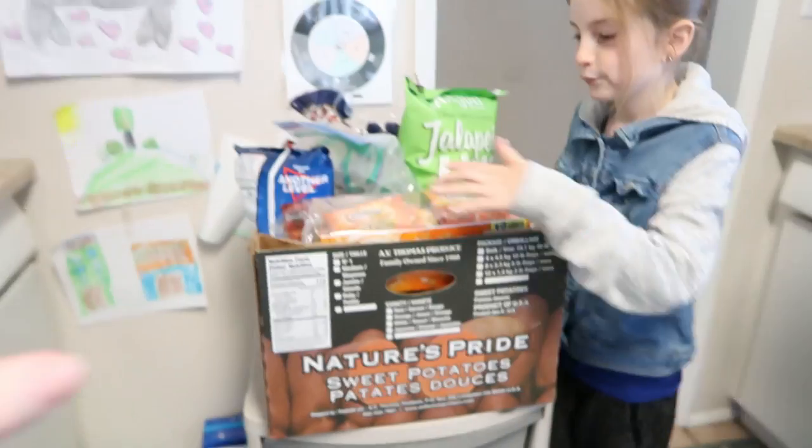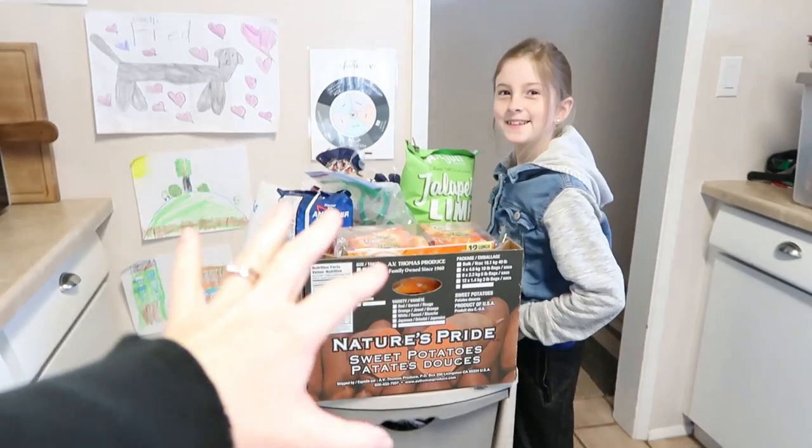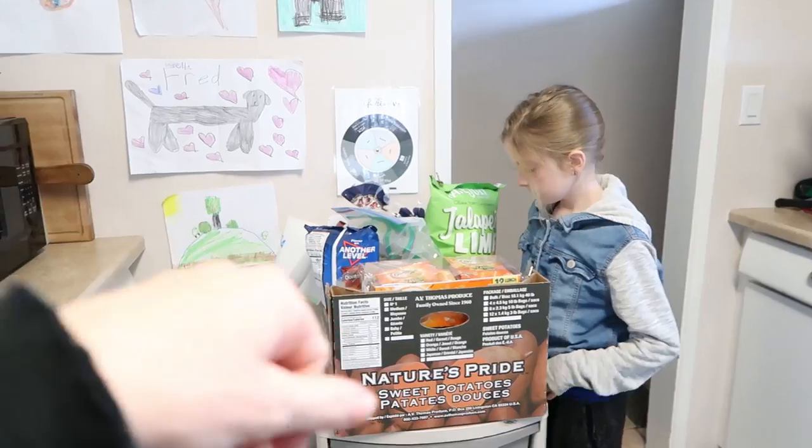First things first, let's walk through the snacks because that's the easiest thing for me to show you. In the other video I did — camping tips for moms — I share more about this container, so make sure you go watch that video. This is kind of how we store our snacks when we have a pop-up trailer.